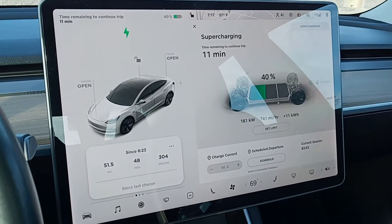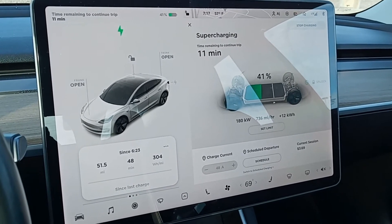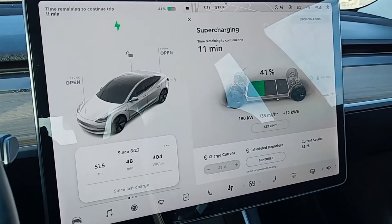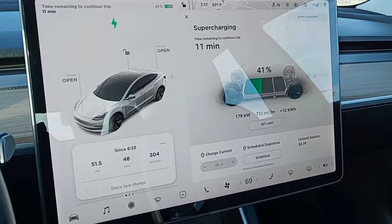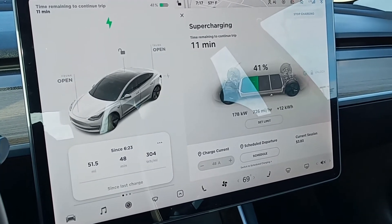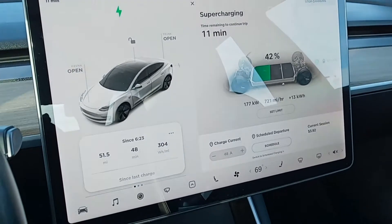I put in the next stop and it looks like we have about 11 minutes to charge to continue the trip. We're already up to 41% and we've tapered down to 180 kilowatts, which is still pretty good — still above what a V2 supercharger would do, which only does 150.